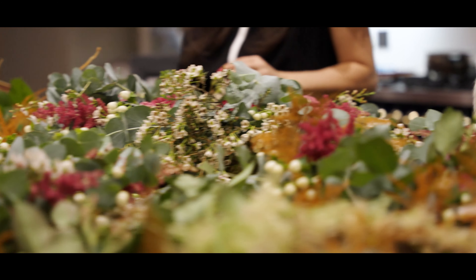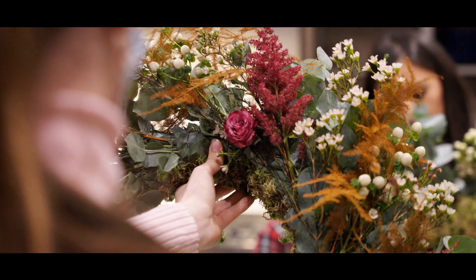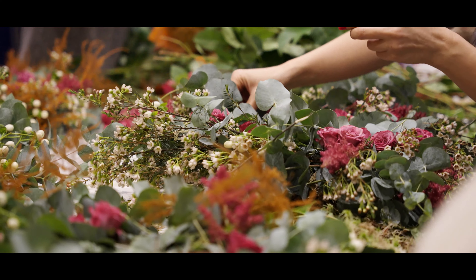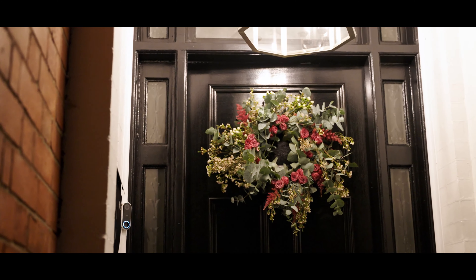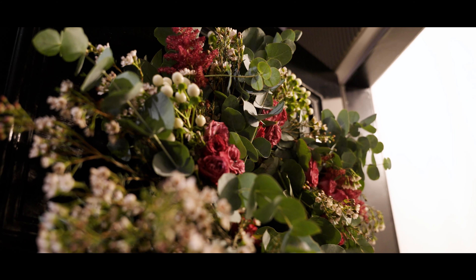Most excitingly, everyone managed to take a wreath home and stick it on their door. Mine is still up — I don't know how long it will last, but it certainly looks stunning. I might have been feeling slightly more competitive, and being everyone's boss it was quite nice to make sure they knew that. I'm joking — I have to say the girls' wreaths might have even been nicer than mine.